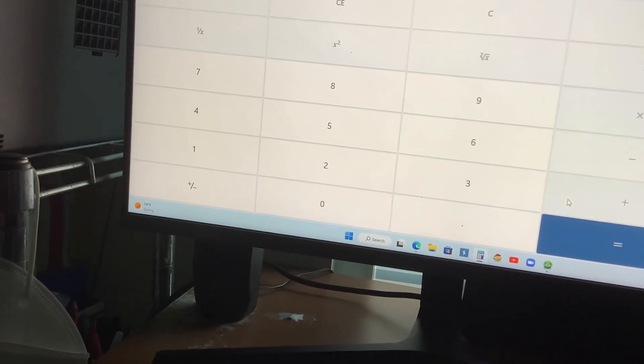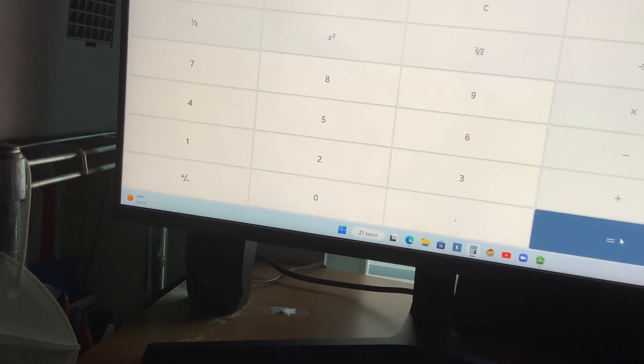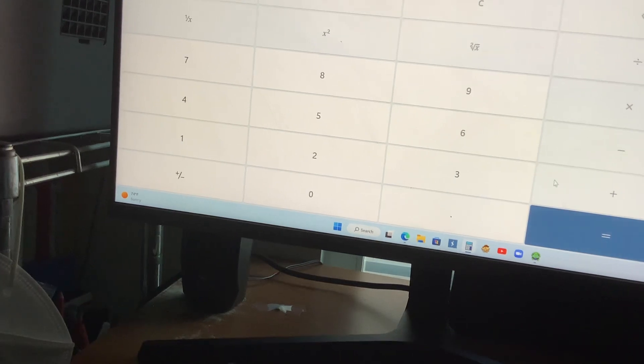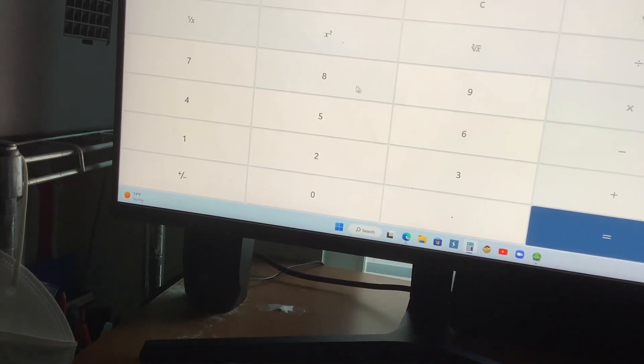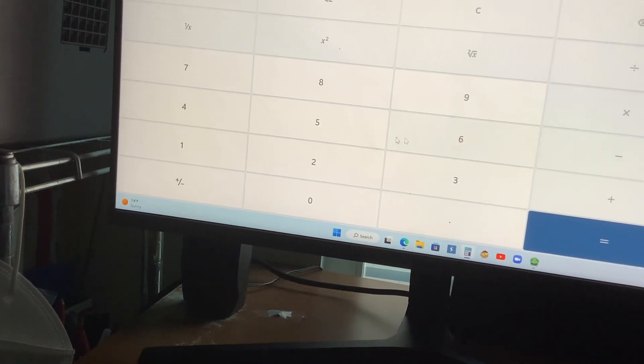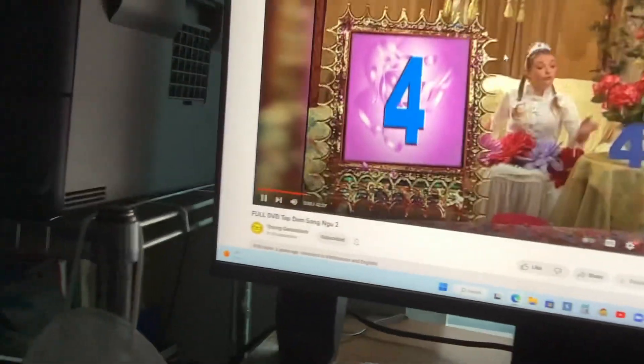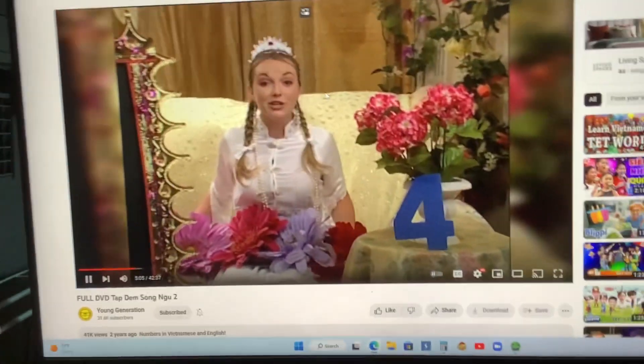Two plus two equals four. One plus three equals four. Three plus one equals four. Seven minus three equals four. Four flowers! Can you say that with me?